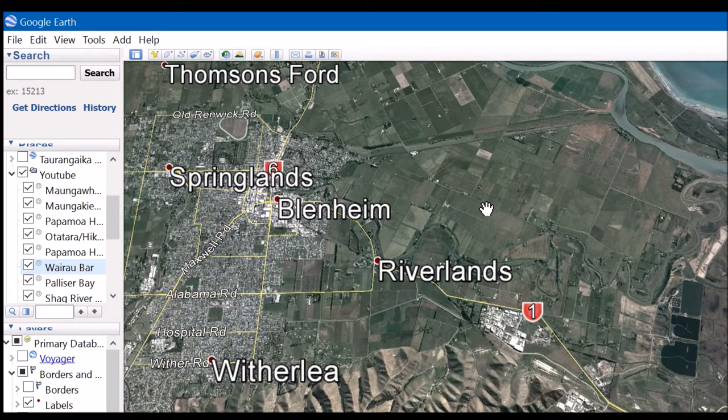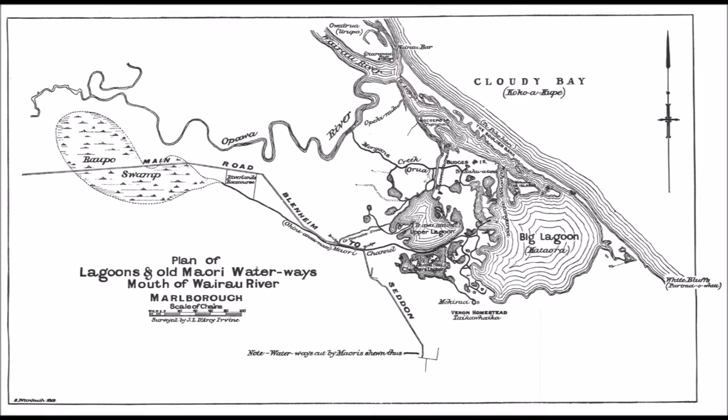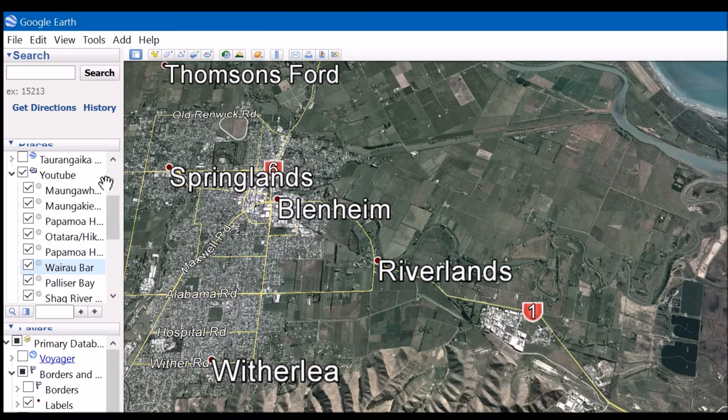While we're in Blenheim, I'll mention one of the least known archaeological sites — one that locals drive past regularly and don't even know it is one. In the early 1700s, the residents of Wairau excavated a large complex of canals connecting all the different waterways and lagoons in the area. This facilitated movement via canoe, but more importantly it aided food gathering. These 300-year-old canals are now assumed by most just to be modern drains.